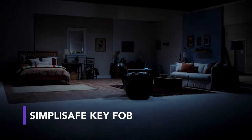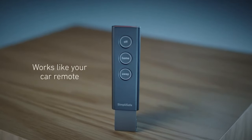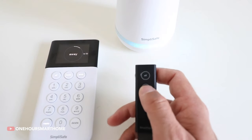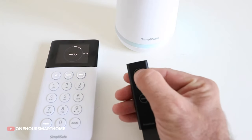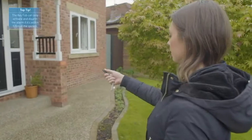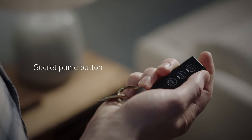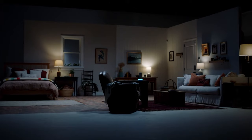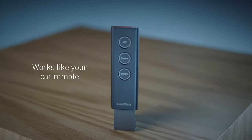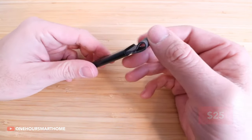Meanwhile, the home security experts at SimpliSafe introduced this small but extremely useful key fob. This device aids in remotely arming your home security system. Set up the alarm as usual, and simply press OFF to disarm the system when you get back, from up to 9 meters away. Additionally, it includes a panic button that alerts an emergency monitoring center and sends help ASAP. The key fob is wireless, has an impressive 5–10 year battery life, and can easily be added to any SimpliSafe home security system for just $25.